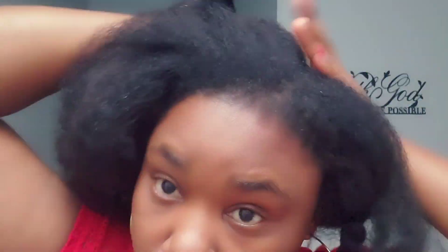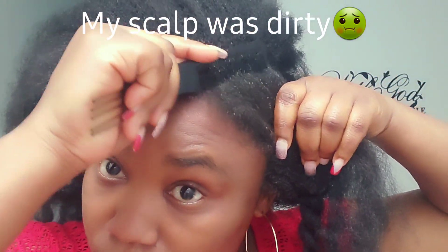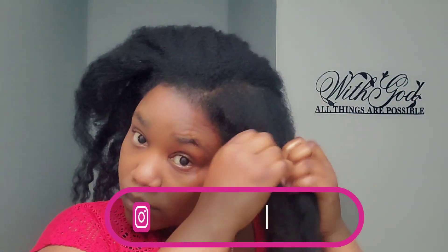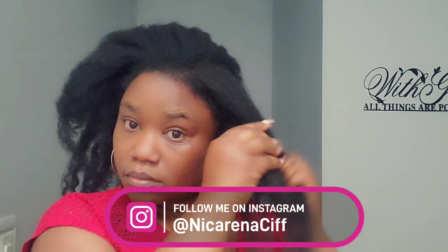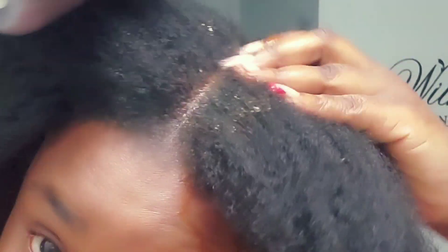If you want to join the three-month cornrows challenge, you're always welcome — I will be glad to know that you're doing it with us. If you want to be part of a group, please message me on Instagram. In the group we can share pictures, ask questions, and we are closer to each other. If you don't use Instagram, that's okay — you can still follow the steps because I will share everything on YouTube.